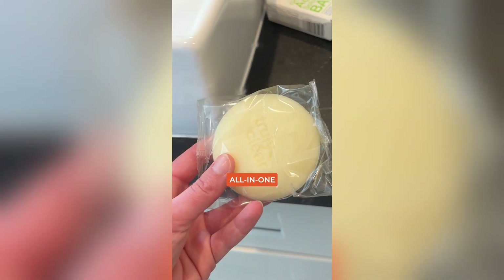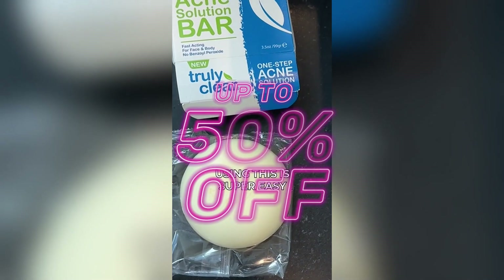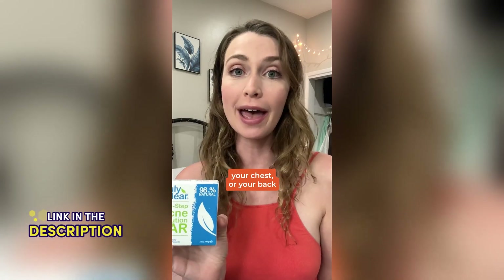Truly Clear is a new all-in-one acne bar that applies a full treatment in less than five minutes. Using this is super easy — you just apply it to your face, your chest, or your back twice a day.